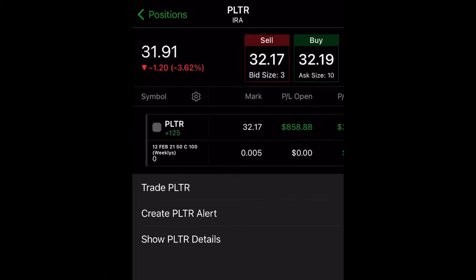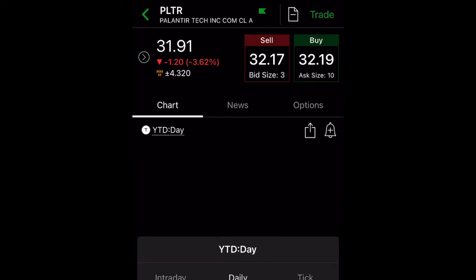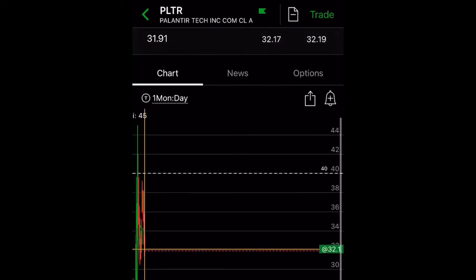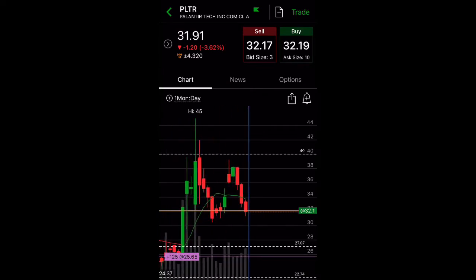I do have Palantir in my Roth IRA account. This is my small account that I've been putting in $6,000 every year. If you are under a certain age, you are allowed up to $6,000 a year to put into your Roth IRA. I currently have 125 shares of Palantir. Let me take a look at Palantir's charts — let's take a look at the one-month chart here. On Friday, it closed at $31.91.